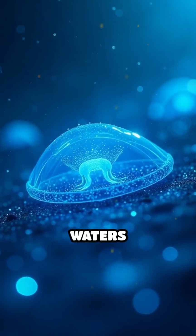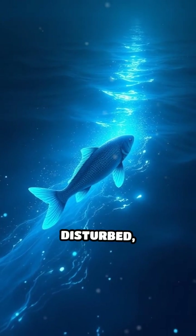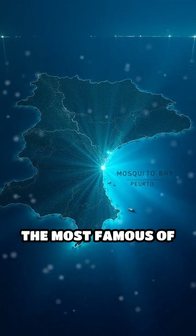The secret behind these glowing waters lies in microscopic organisms called dinoflagellates. These tiny creatures emit light when disturbed, creating trails of shimmering blue every time a wave crashes or a fish darts by.